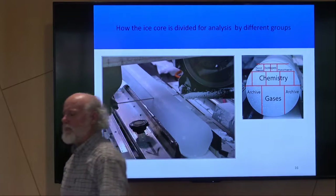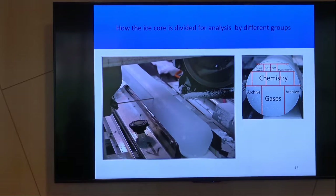We actually need very little water. In the old days, we used to cut things with a bandsaw, take a small sample of ice, melt it, pipette it, decant it, put it on two different mass spectrometers, and like five years later — a lot more gray hair — we'd have a record. We do things differently now.